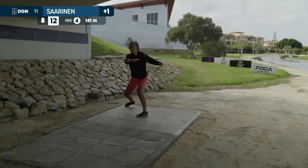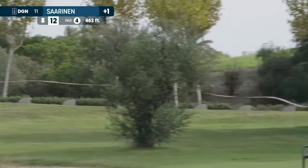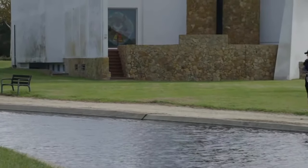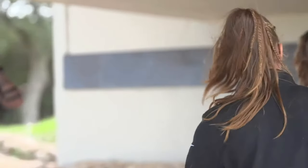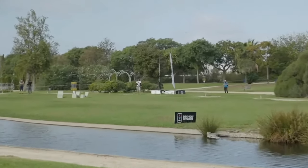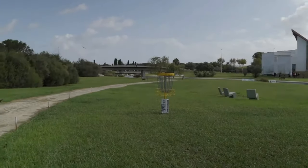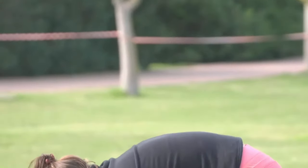We still have seven holes to go. That is something I missed from the preview — there's a mandatory there for the FPO to see how the trees line up on the fairway, although this fairway doesn't have any trees. When you arrive back to your disc, Silva Saarinen is almost challenging the basket with her second.